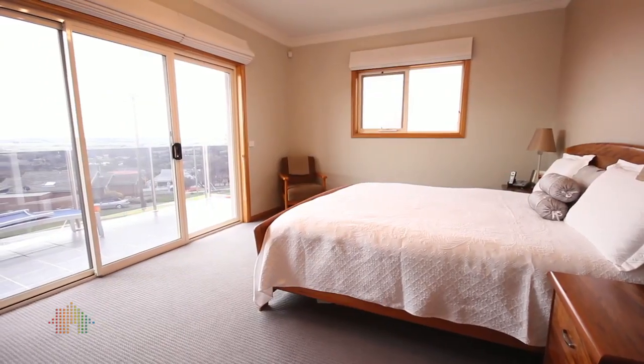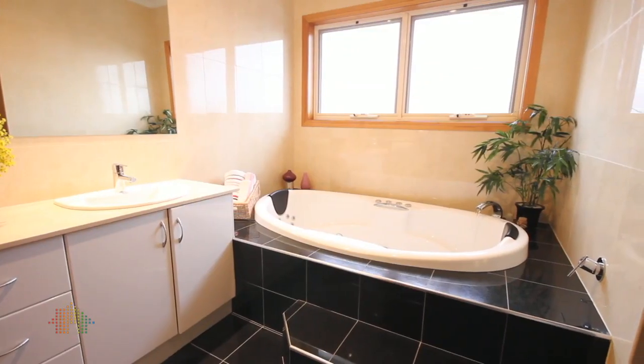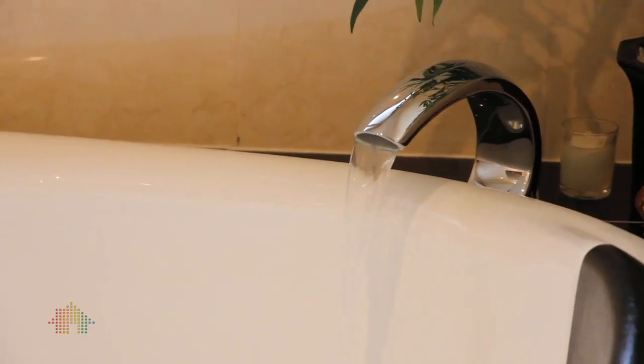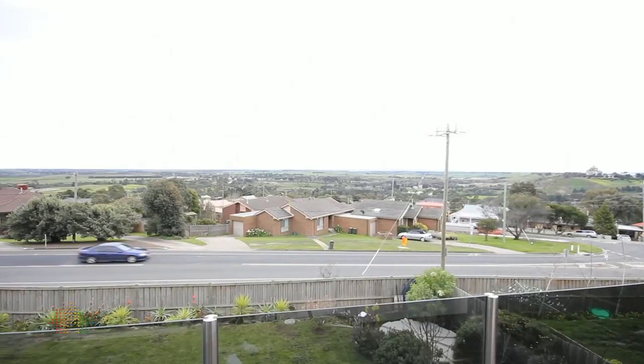The parents retreat is certainly the talking aspect of this home, offering a very spacious bedroom, light filled, with a massive walk in robe, private ensuite with its own spa bath, and breathtaking views over the Queen's Park precinct.